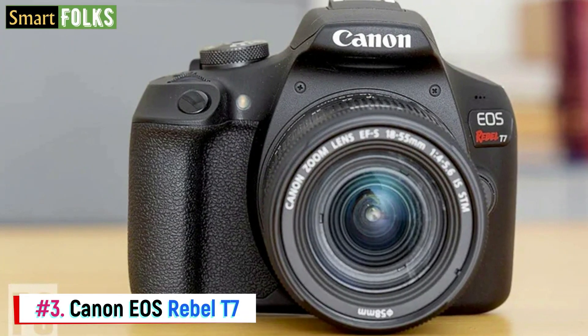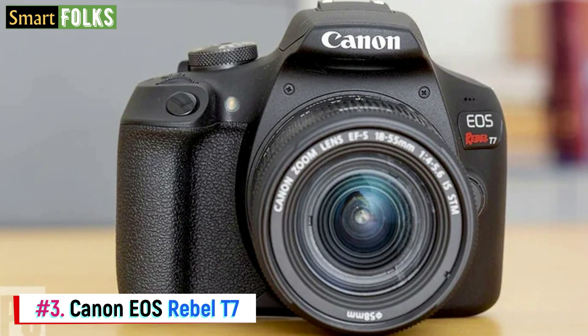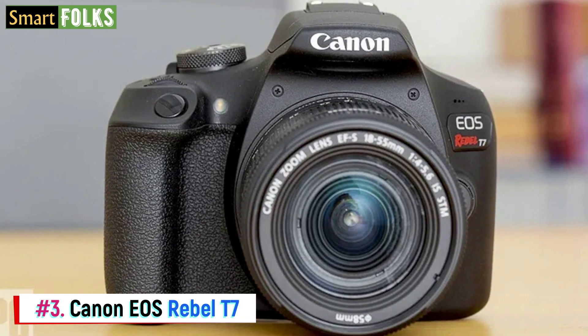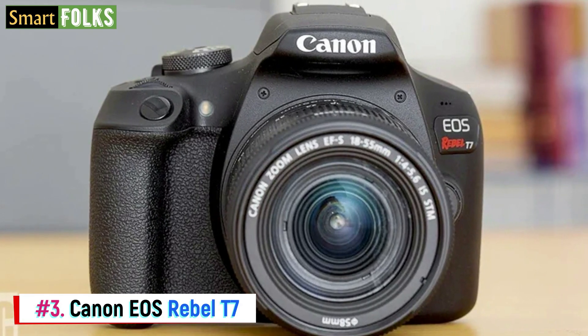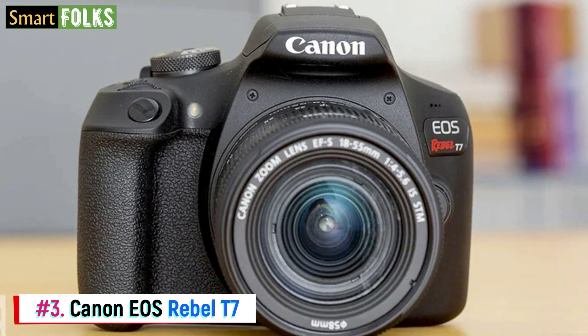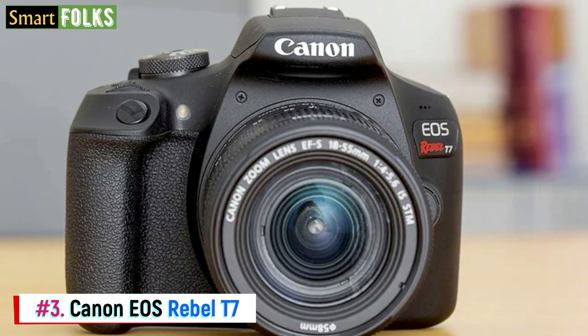Number 3: Canon EOS Rebel T7. One of the greatest cameras for novices is the Canon EOS Rebel T7, which has good yet straightforward features and characteristics. Its 24.1 MP APS-C sensor produces good-looking images, particularly in well-lit environments. Photos include excellent contrast, vivid colors, and well-balanced exposures.